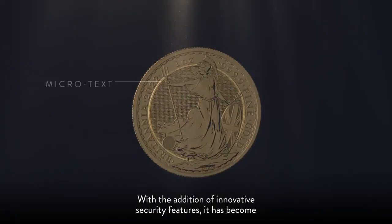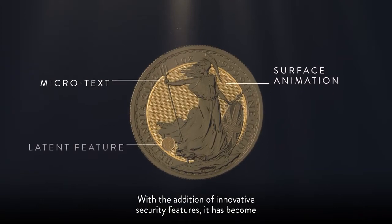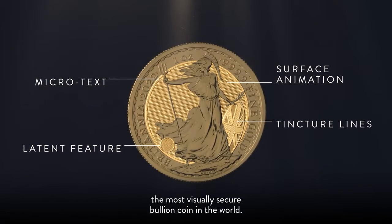With the addition of innovative security features, it has become the most visually secure bullion coin in the world.